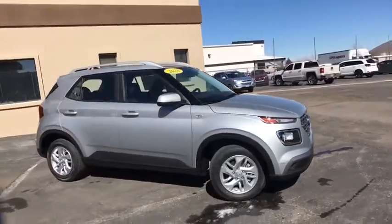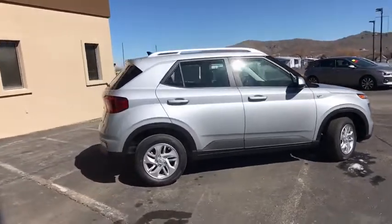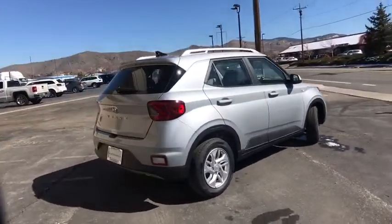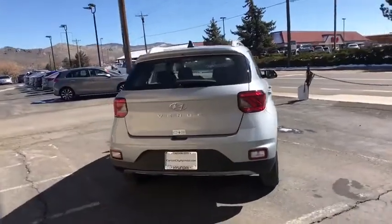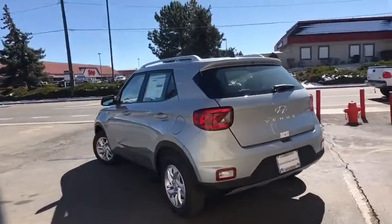Looking for the right vehicle? Check out the 2020 Hyundai Venue. The Hyundai Venue is extremely practical and provides good cargo capacity for its compact size. Available technology features provide even more reason to give this vehicle a chance.